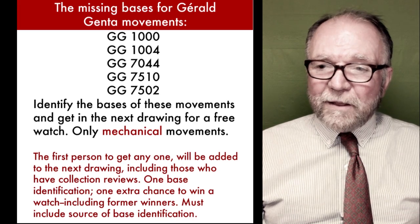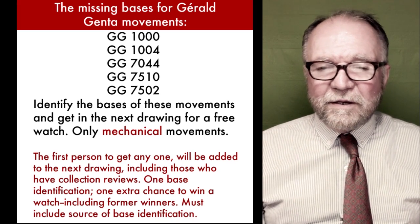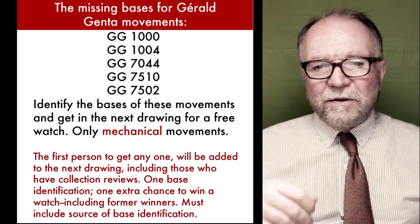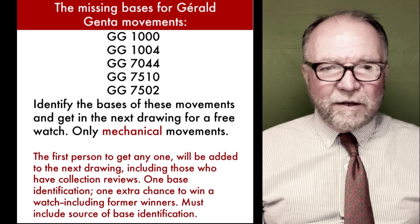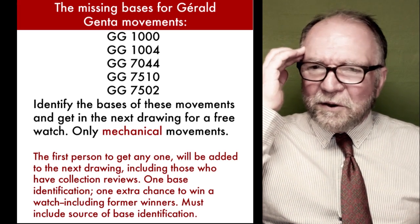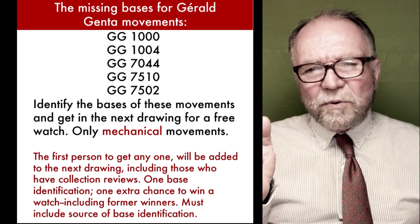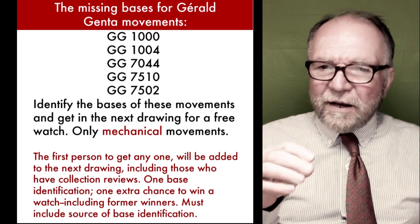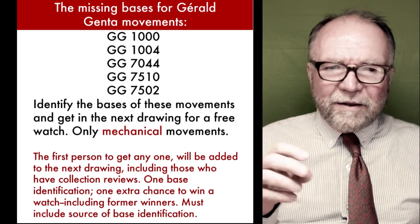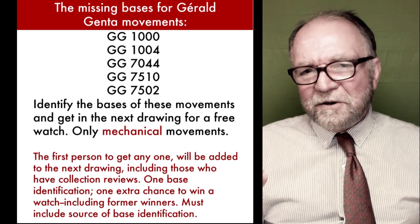If you find it and say this is a Girard Perrigo something, or a Frédéric Piguet something — one of the things found was an El Primero, a Zenith El Primero, in one of the Bulgaris. That's important because Bulgari bought Genta's brand at one point, so there are a lot of things that Bulgari has that are actually Genta. It gets very confused and very interesting.